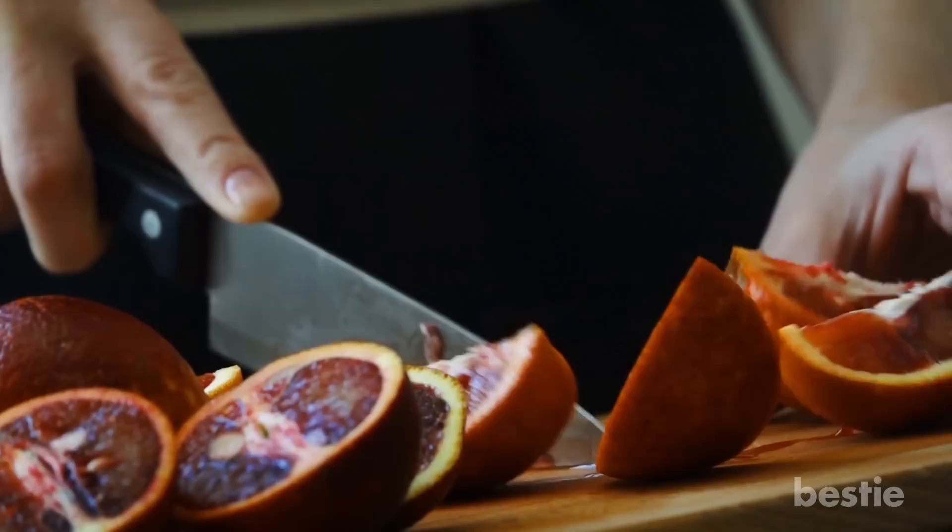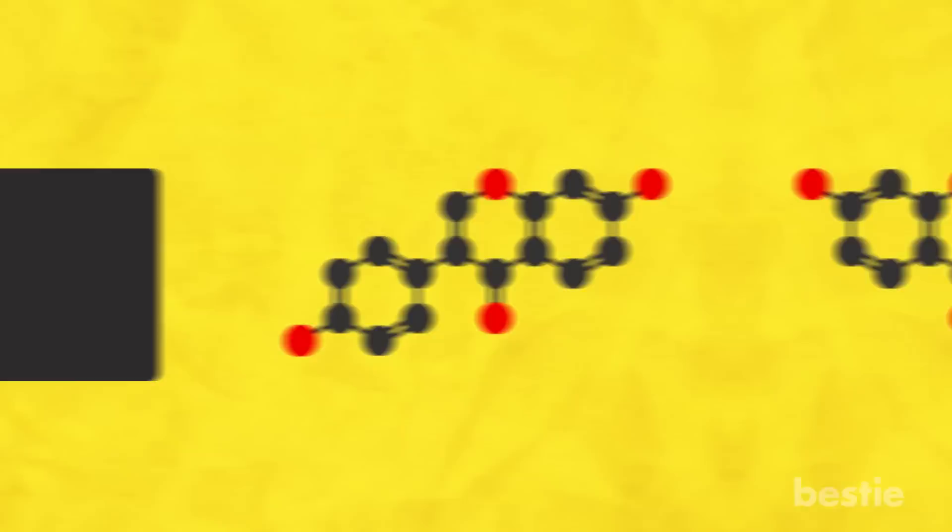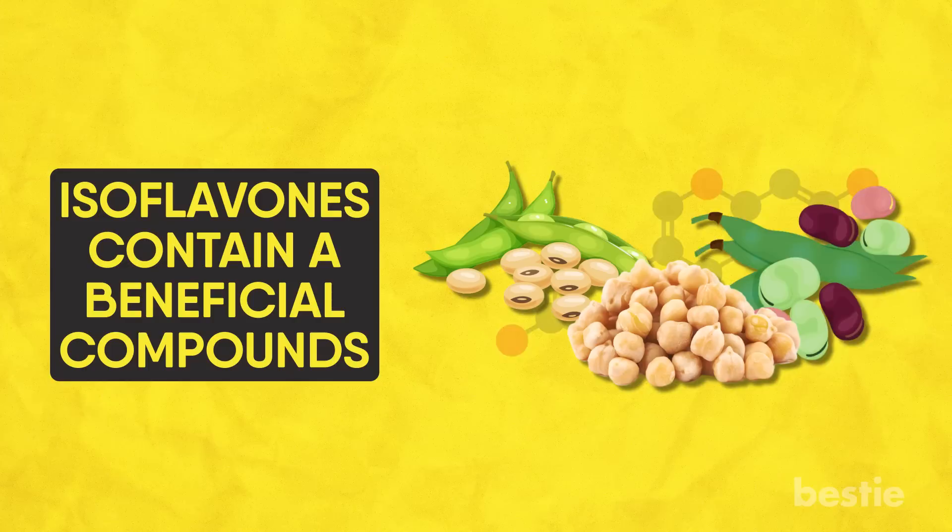Number five: Isoflavones. These sound like things straight out of a science fiction movie. Isoflavones contain a couple of beneficial compounds and can be found in things like soybeans, chickpeas, fava beans and peanuts, among various other products. Isoflavones have been known to maintain the health of your blood vessels. Eating foods with lots of isoflavones can increase the level of antioxidants in your body as well as keep your cells healthy.